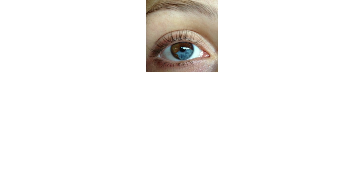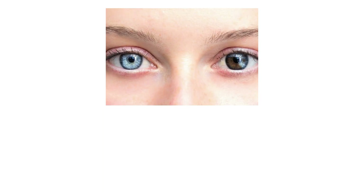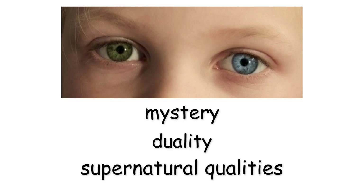In rare cases, it can result from mosaicism, injury, inflammation, or certain medical conditions. Most people born with heterochromia have completely normal vision. Because it breaks the symmetry we expect in human faces, heterochromia has historically been associated with mystery, duality, or supernatural qualities.